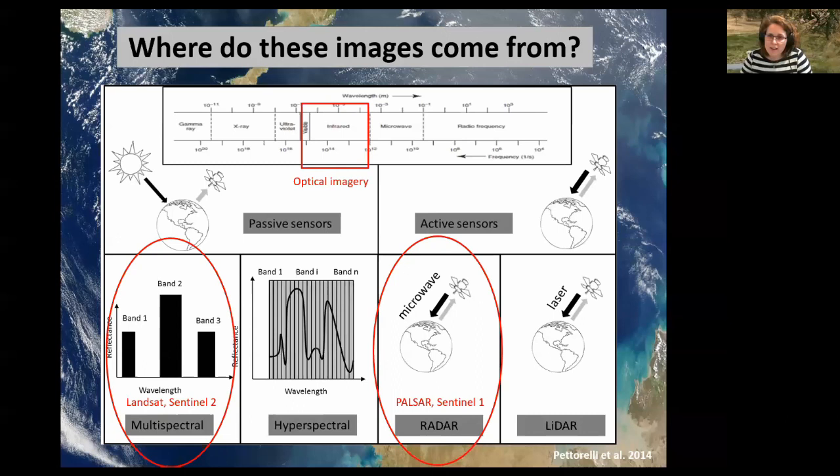Active sensors, on the contrary, basically send a beam of energy from the satellite and then capture what comes back. The information about land cover is derived from the difference between what has been emitted and what returns. Within passive sensors, a distinction is generally made between multispectral and hyperspectral. Multispectral sensors capture information in relatively broad bands of the electromagnetic spectrum — big green, red, blue bands — while hyperspectral sensors capture information in quite a lot of very narrow bands. People also talk about optical imagery, meaning images captured within the visible and infrared part of the electromagnetic spectrum.